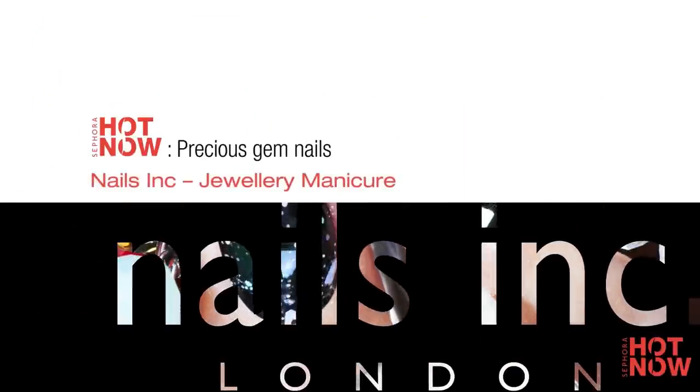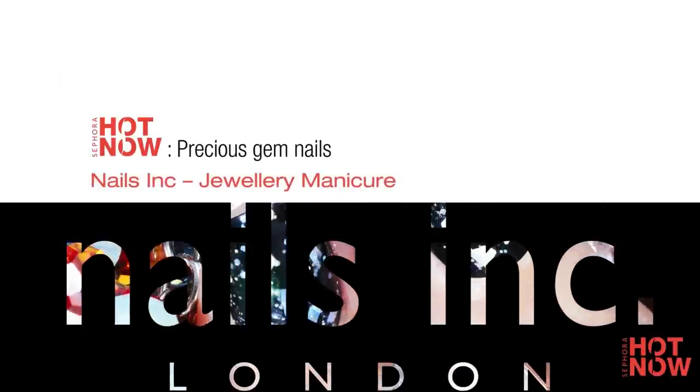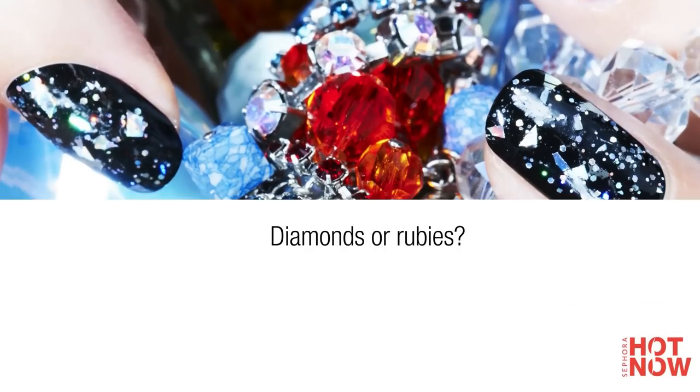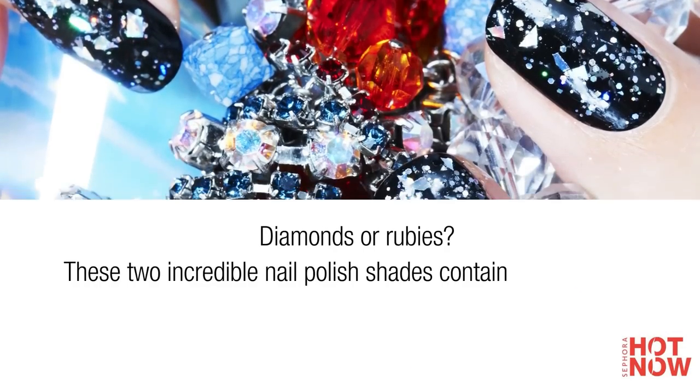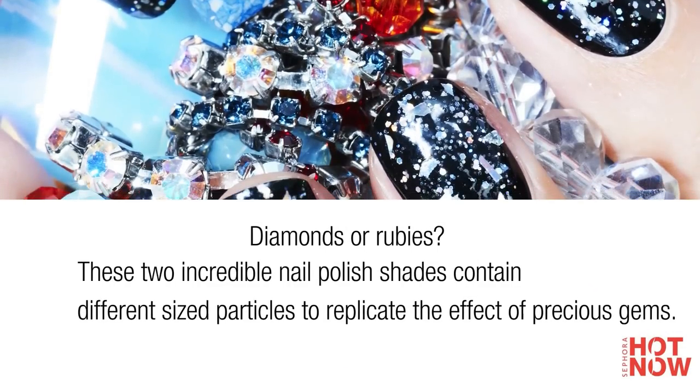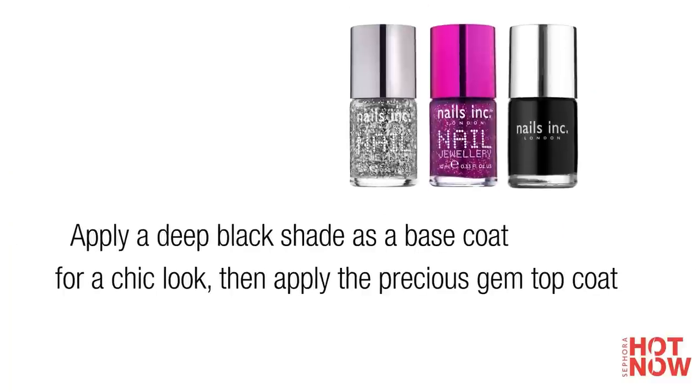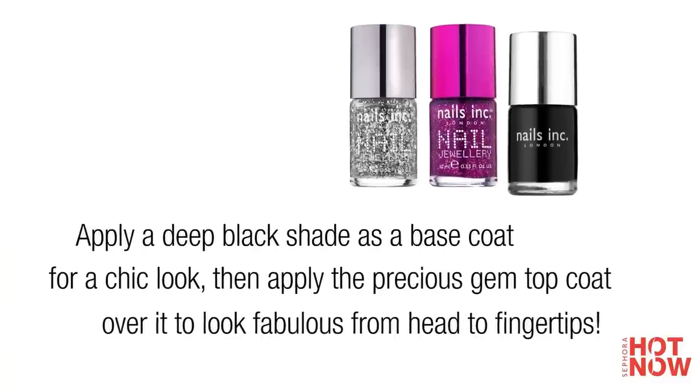Attention all nail polish lovers — Nails Inc continues to blow us away with its new jewellery nail polish shades. It's a breeze to create this stunning manicure. Apply a coat of nail polish followed by the top coat, which imitates the many facets of precious gems.